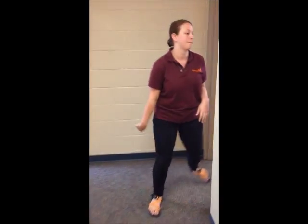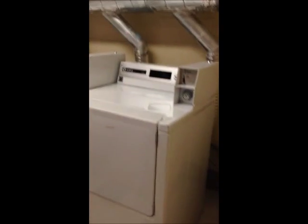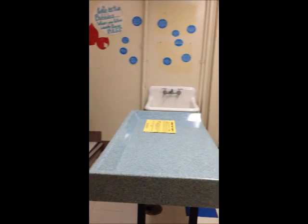We'll head down to the laundry room now. Laundry is included with your room and board, which is really nice in a freshman residence hall. The only thing you need to supply is your laundry detergent. In each of the freshman halls, this is what the laundry room looks like — four washers, four dryers, and a wash sink.